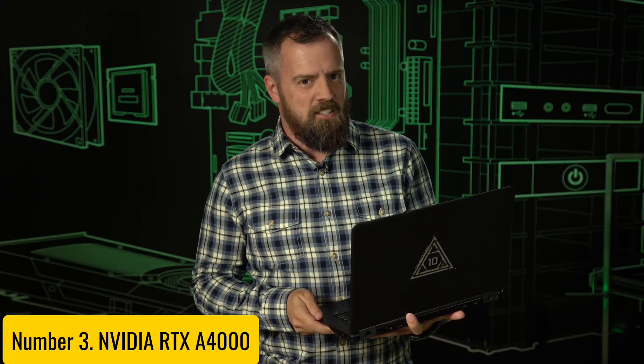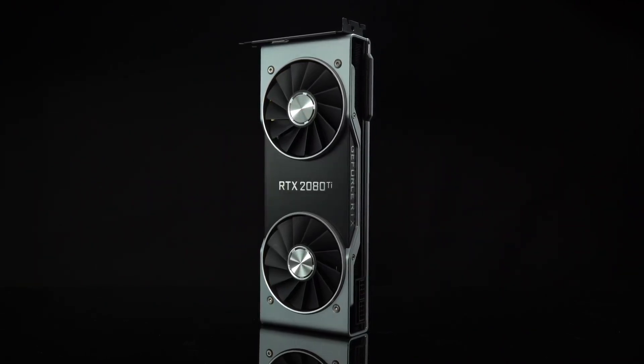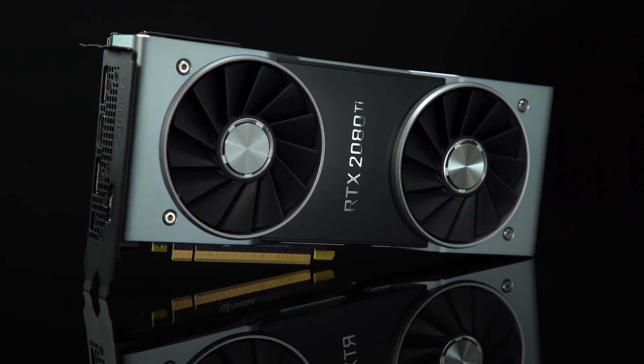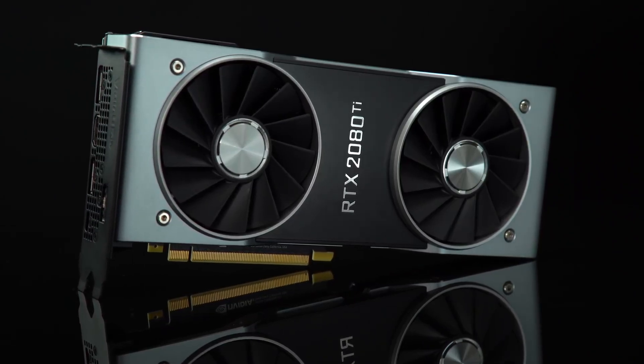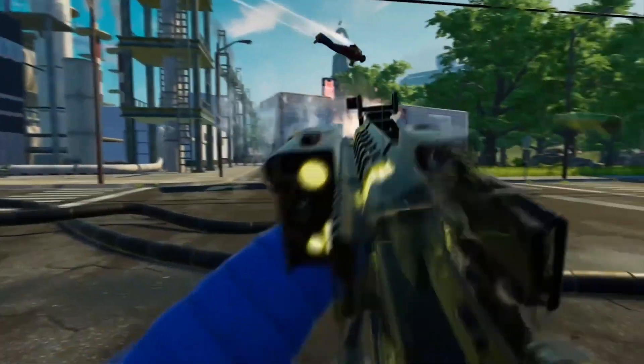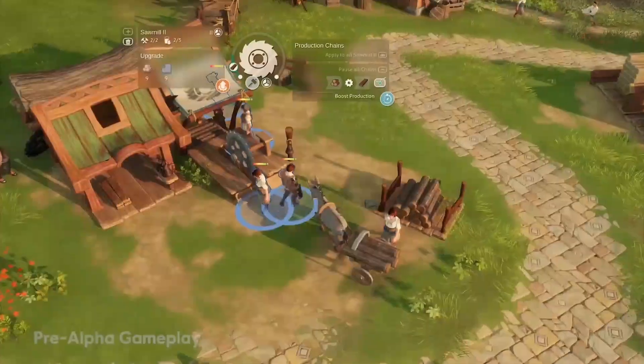Number three: the NVIDIA RTX A4000 — a powerhouse GPU designed to elevate your creative and professional workloads. Built on the advanced Ampere architecture, the RTX A4000 delivers exceptional performance for rendering, AI, and real-time graphics applications. With 16 gigabytes of GDDR6 memory, this graphics card provides the capacity needed to tackle complex simulations, large 3D models, and high-resolution textures with ease.